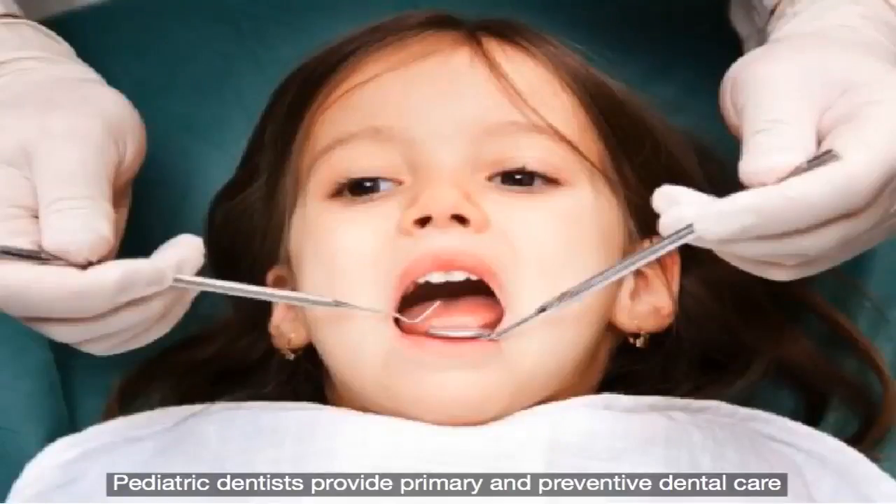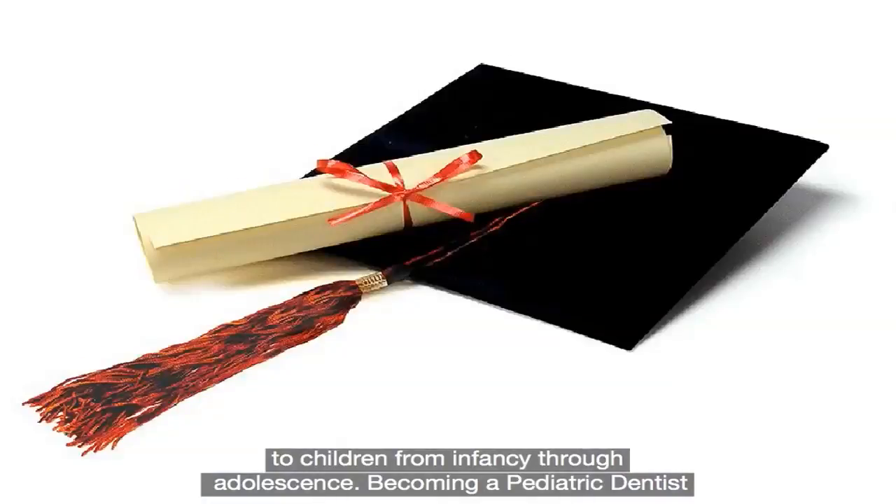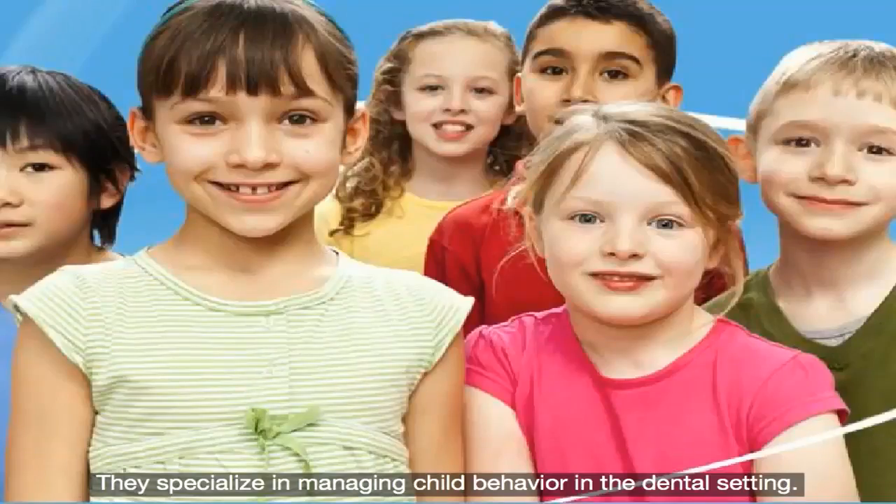Pediatric dentists provide primary and preventive dental care to children from infancy through adolescence. Becoming a paediatric dentist requires an additional three years of postgraduate training after becoming a dentist. They specialise in managing child behaviour in the dental setting.